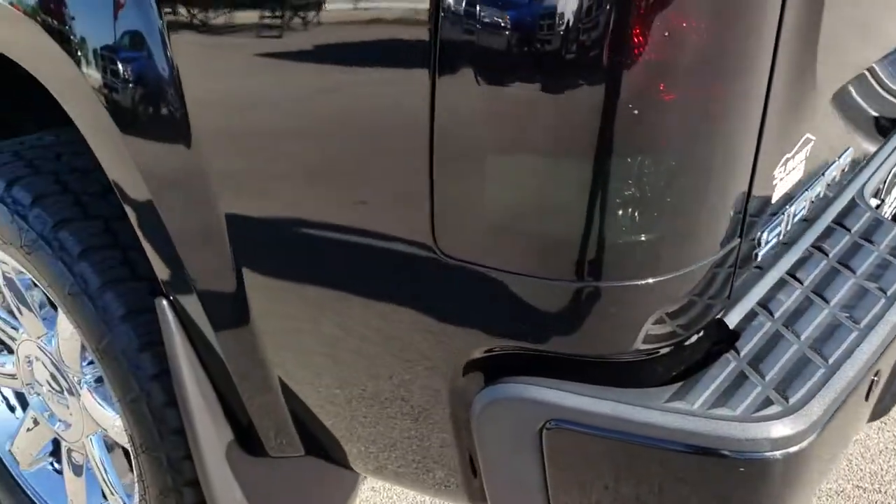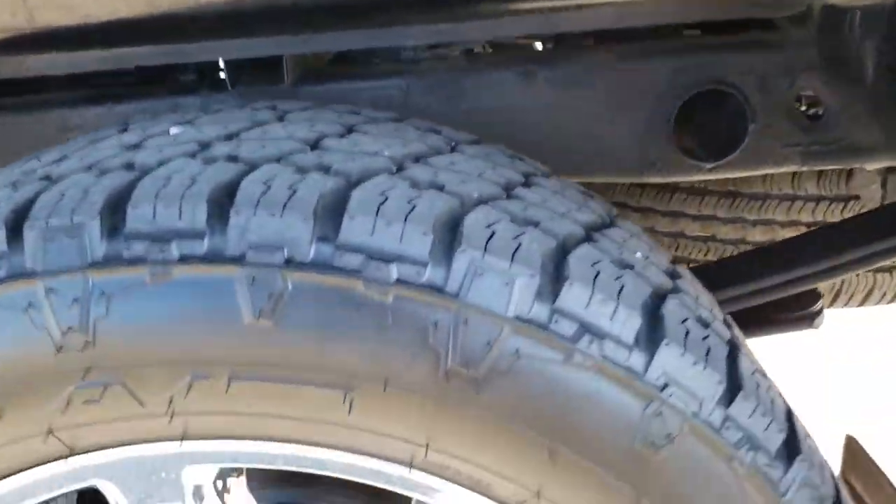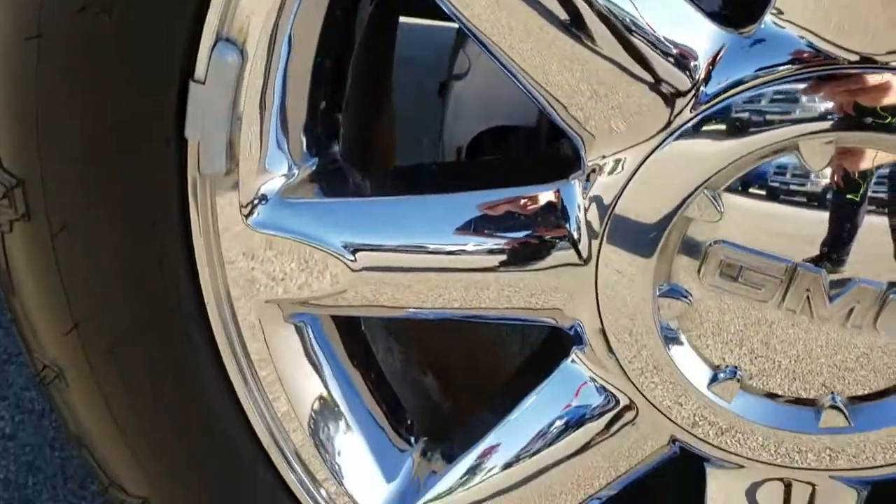Going down this side of the truck, it's just as clean as the passenger side. This back rim is in pretty nice condition as well.